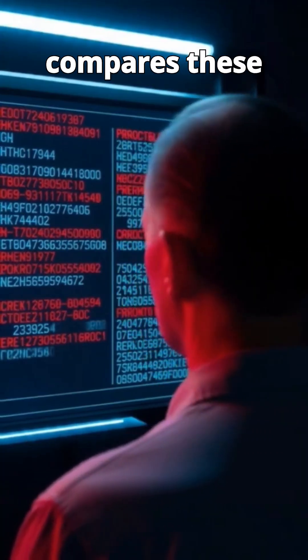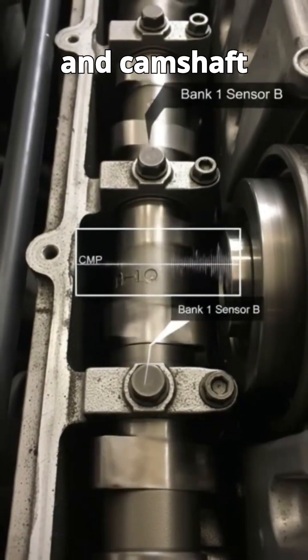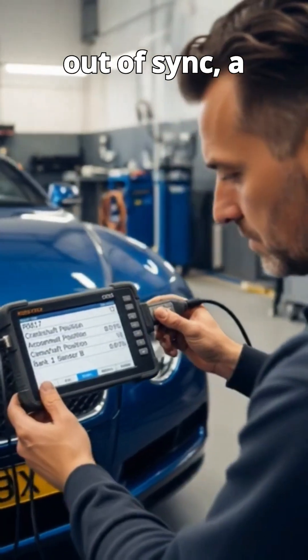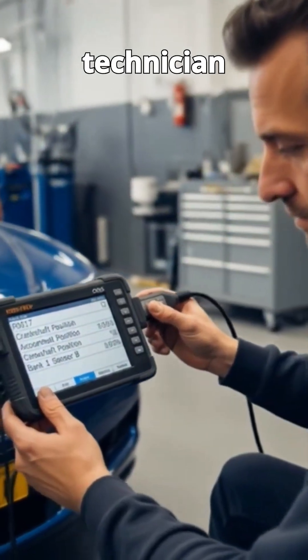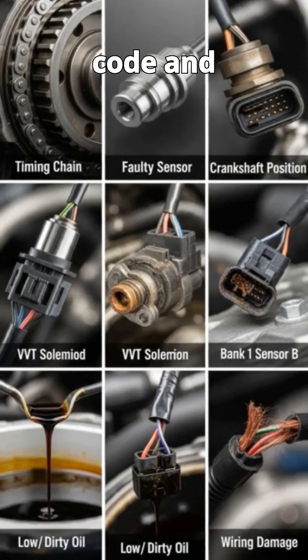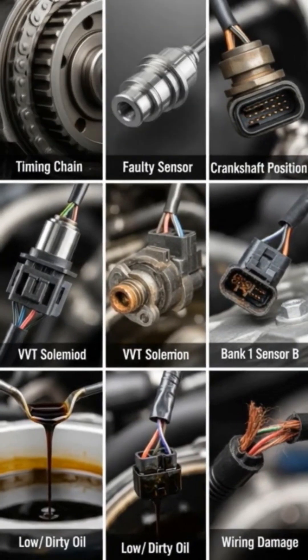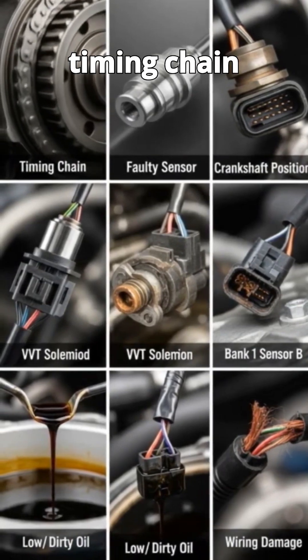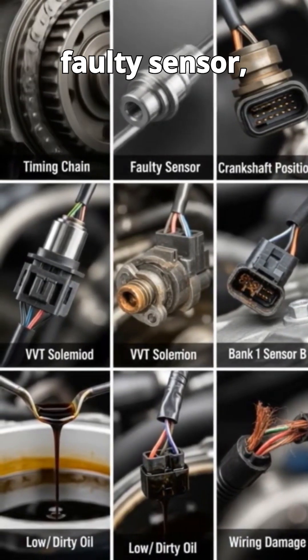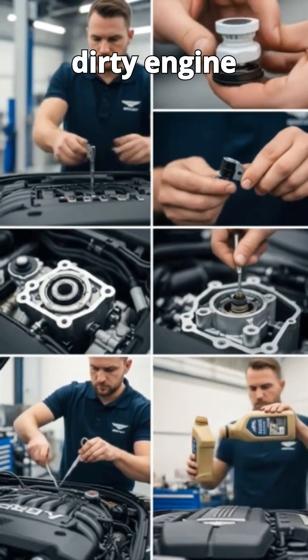The ECU constantly compares these two signals. P0017 means the crankshaft and camshaft signals are out of sync — a timing mismatch. A qualified technician will use specialised diagnostic tools to confirm the code and analyse live sensor data for irregularities. Causes range from a stretched timing chain, a faulty sensor, a stuck VVT solenoid, or even just low and dirty engine oil.